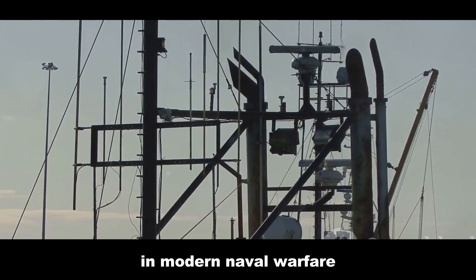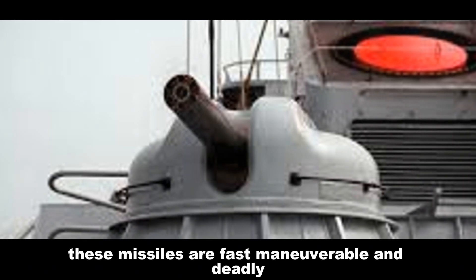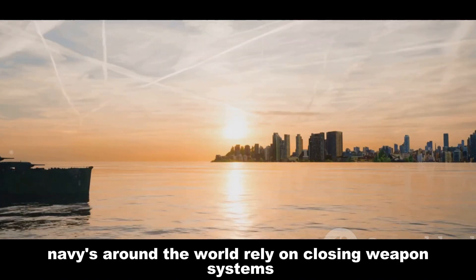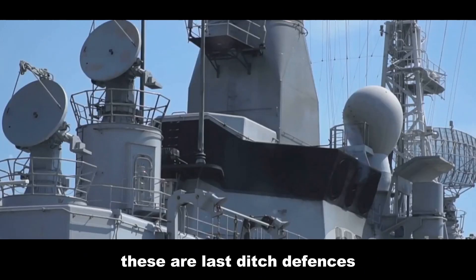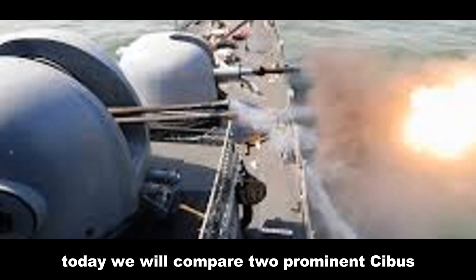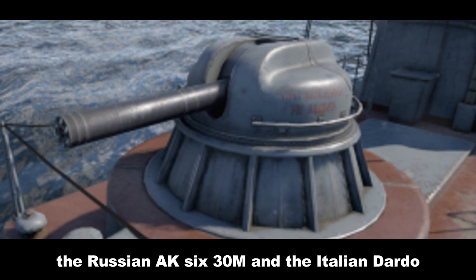In modern naval warfare, the threat from anti-ship missiles is significant. These missiles are fast, maneuverable, and deadly. To counter this threat, navies around the world rely on close-in weapon systems, or CIWS. These are last-ditch defenses designed to intercept and destroy incoming missiles at close range. Today we will compare two prominent CIWS: the Russian AK-630M and the Italian Dardo.